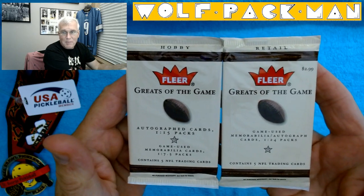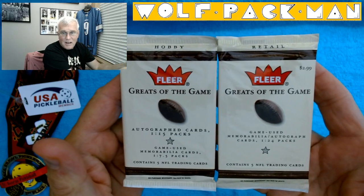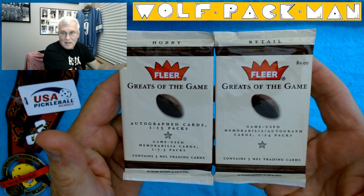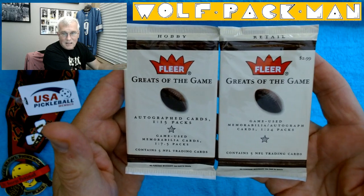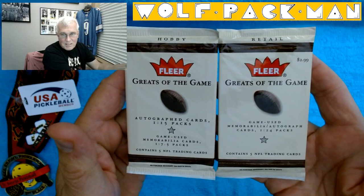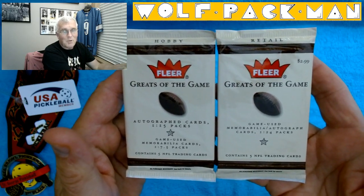Retail — there's the $2.99 price tag. Notice there's autographed cards 1 in 15 packs for hobby, but game used or autographed is only 1 in 24 for the retail. Game used memorabilia is 1 in 7.5 packs, so obviously the hobby was probably more expensive.